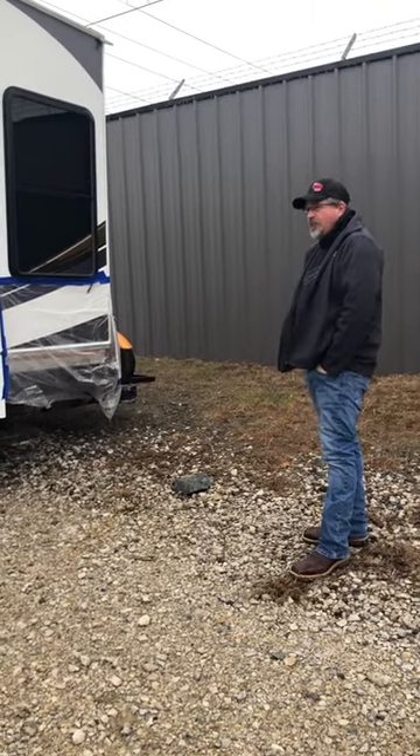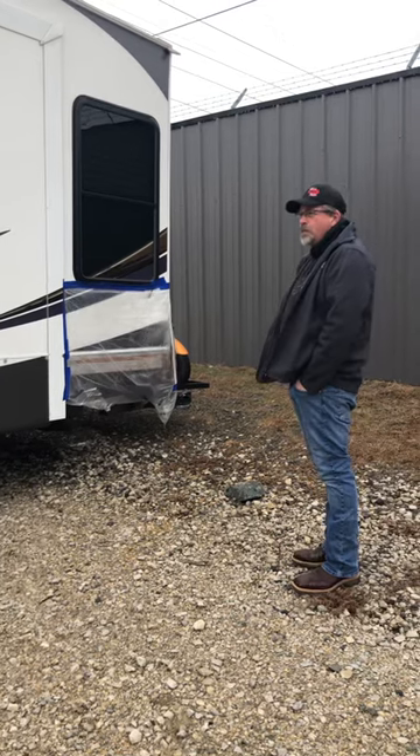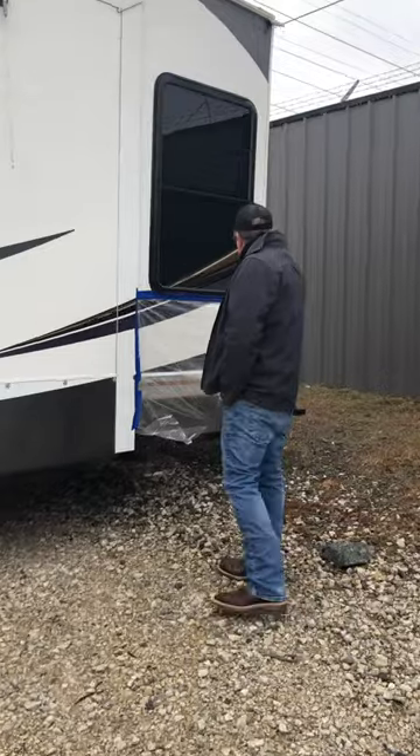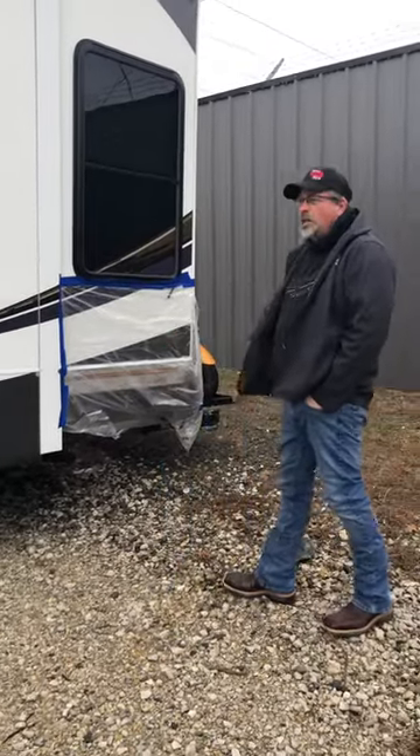We're back here and you've heard me talk about tail swing on these big long units. You're turning with your truck and next thing you know the back of your camper's over here into a pole.